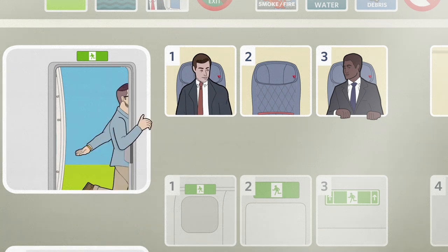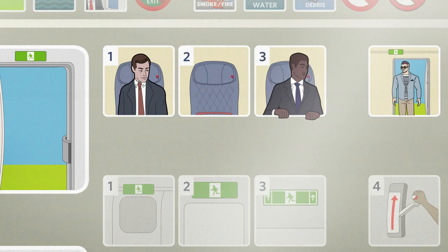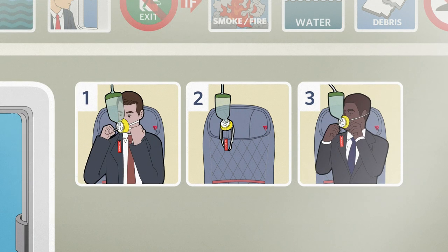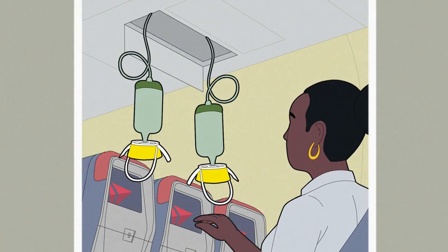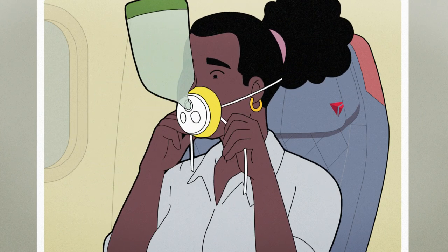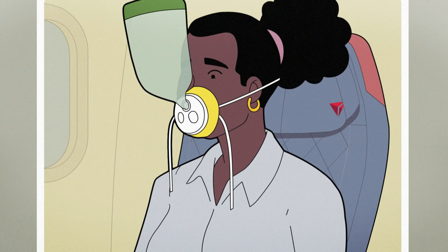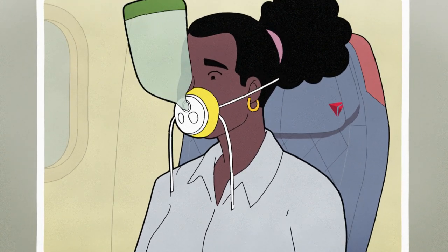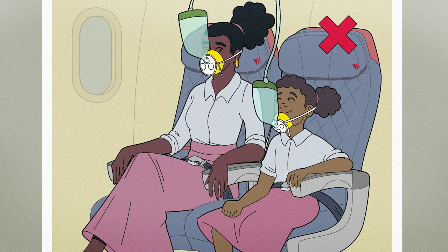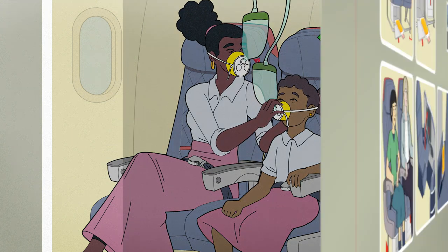It's unlikely, but if cabin pressure changes, the panels above your seat will open, revealing oxygen masks. If this happens, reach up and pull the mask or red streamer towards you until the tube is fully extended. Place the mask over your nose and mouth, slip the elastic strap over your head, and adjust the mask if necessary. Breathe normally and note that oxygen is flowing, so don't worry if the bag doesn't inflate. Be sure to adjust your own mask before helping others.